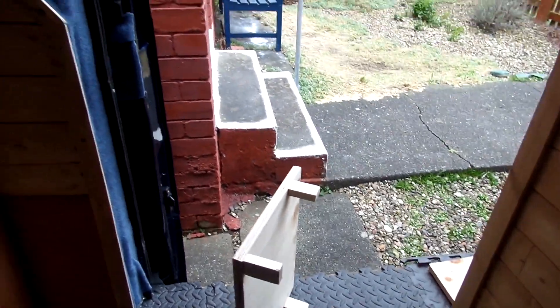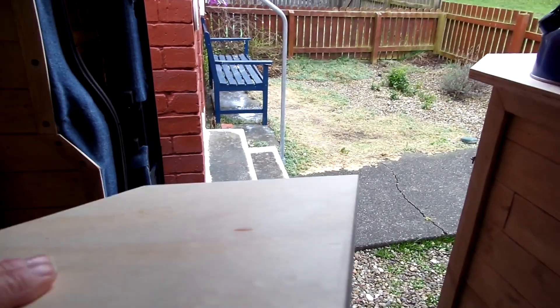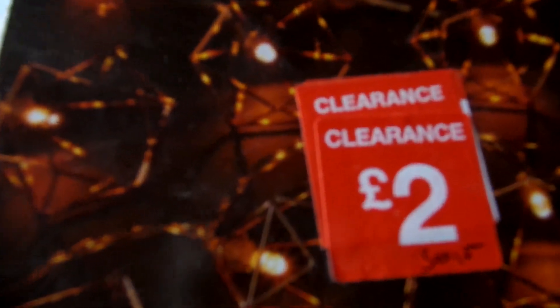It'll also stop pans and the kettle and stuff from falling on it when we're driving. I've also got some fairy lights out of B&Q out of the clearance — two pounds. They'll give a little glow; I think I'll hang them along here just above the kitchen, perhaps on a night when we're just chilling out.